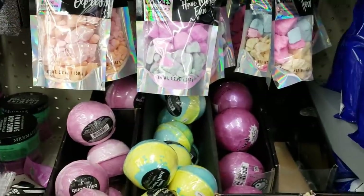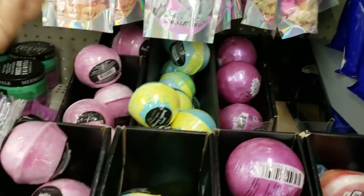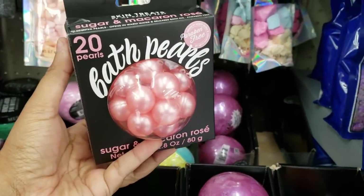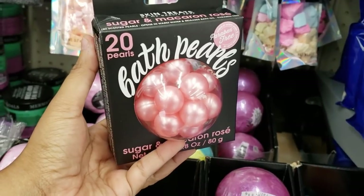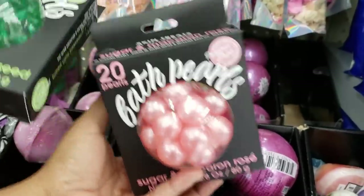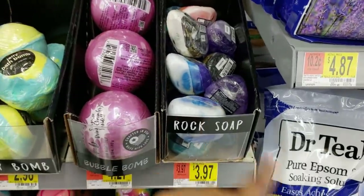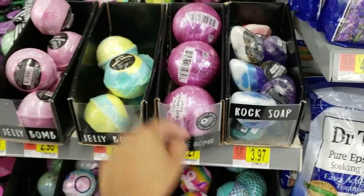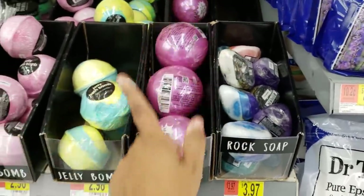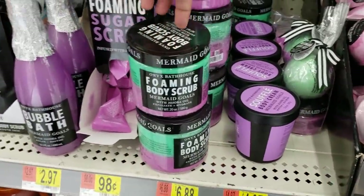I always see it in debate. Bath pearls for $4.97. I remember as a kid, my mom used to have those clear like yellow ones. I didn't know what they were. I used to play with these ones, these green ones. I used to like to smash them. Rock soap, $3.97. This large bath bomb is like $4.27. Jelly bath bomb, $2.90. Mermaid gold, $6.88.